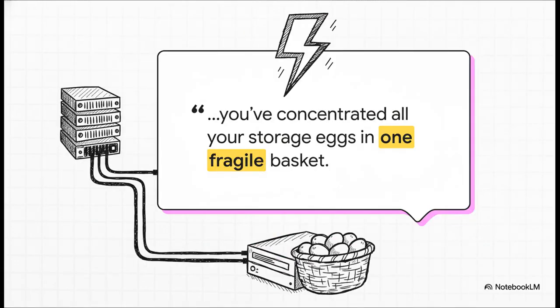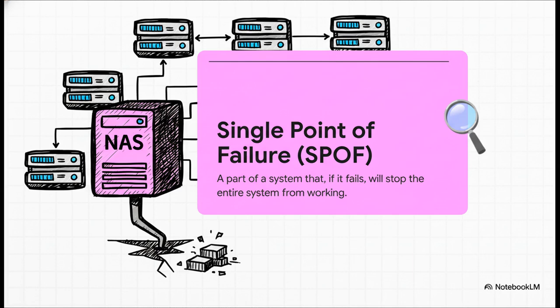For a lot of us, the journey starts with a simple NFS share. It's easy, it works, and everything seems fine until it doesn't. You've basically put all your precious storage eggs into one single, very fragile network basket. And that basket, that vulnerability, it has a name: a single point of failure — or SPOF, if you want to sound cool. That one little NAS box or server holding all your VM disks is the linchpin of your whole operation. If it decides to take a nosedive, your entire beautifully configured high availability cluster comes crashing right down with it.